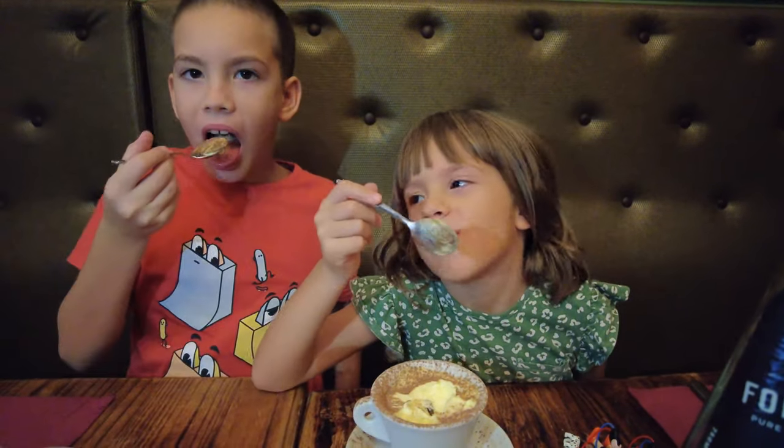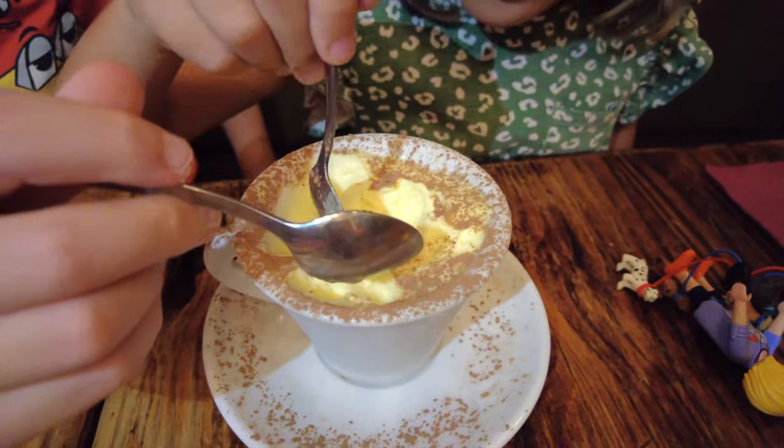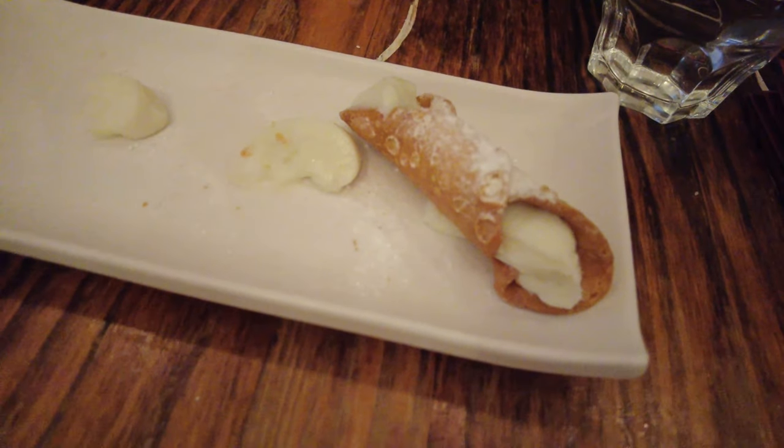For dessert we ordered some cannoli and tiramisu. The cannoli are filled with ricotta — it's very sweet, it tastes a bit like vanilla cream, but it's not. It's just very, very fine, sweet ricotta inside.